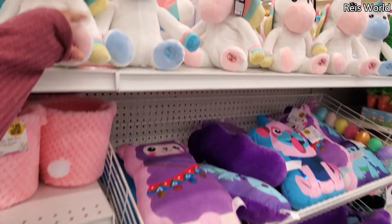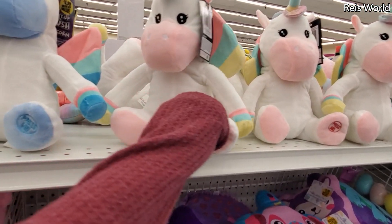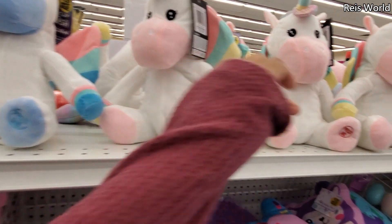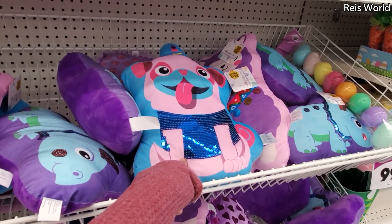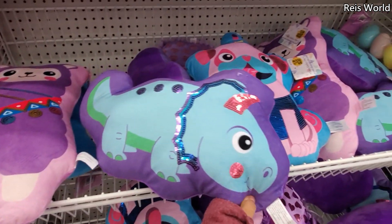And we got more plushies. Why are they $5? It lights up — I can't see it in here. And we got the doggy — they're gonna be four. They do have a llama and a dinosaur one.